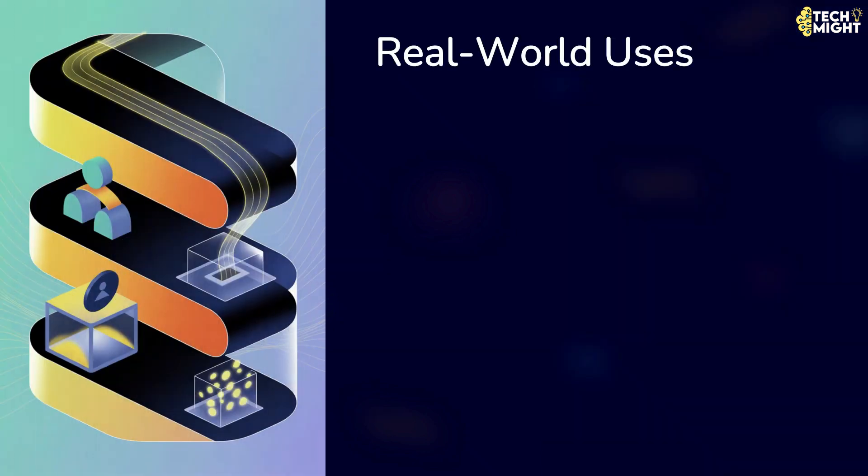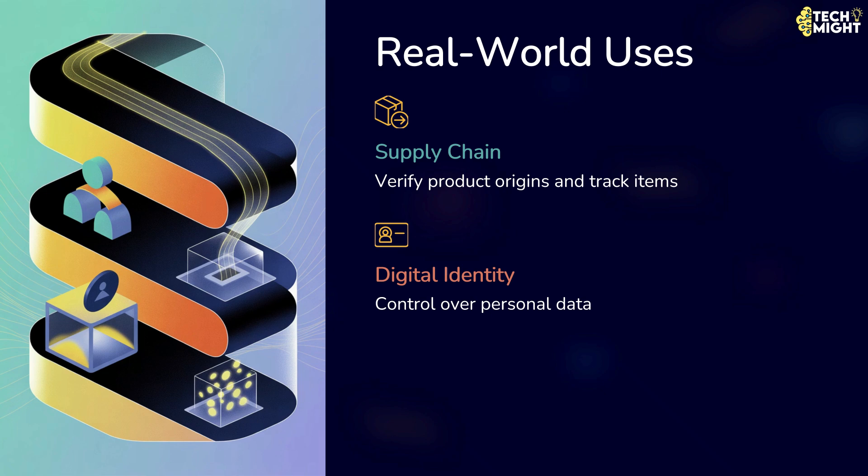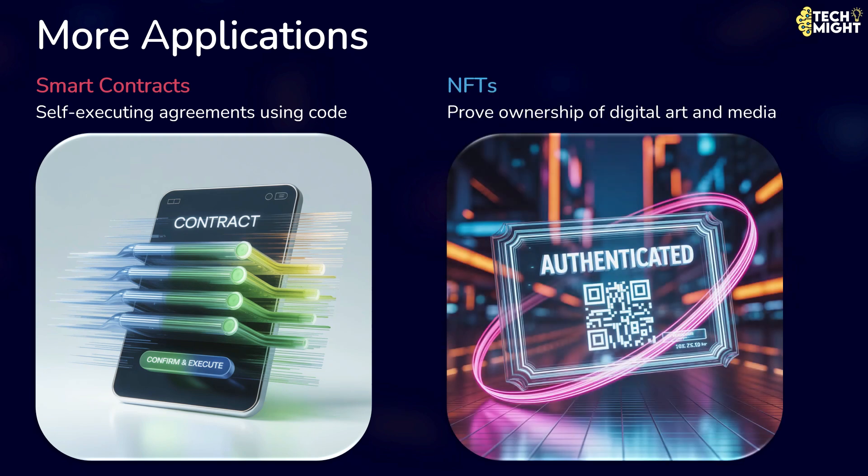Let's see some real-world uses of blockchain. While Bitcoin and other cryptocurrencies are the most famous examples, blockchain's uses go far beyond finance. Blockchain can be used for supply chain tracking to verify product origins. It enables digital identity management to give individuals control over personal data. It supports voting systems for secure and transparent elections. It powers smart contracts that self-execute using code. It allows NFTs to prove ownership of digital art and media.